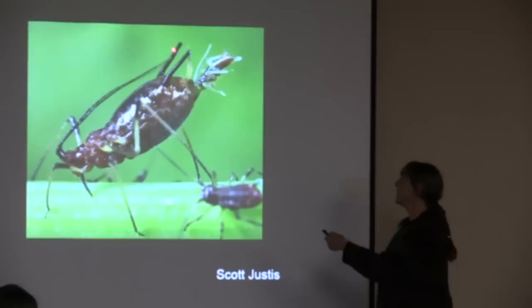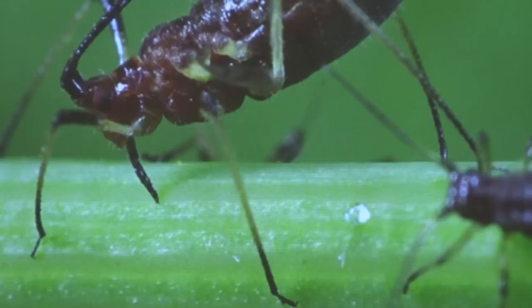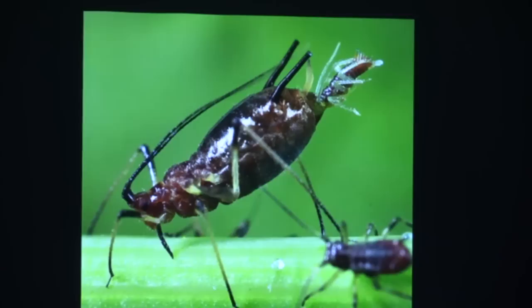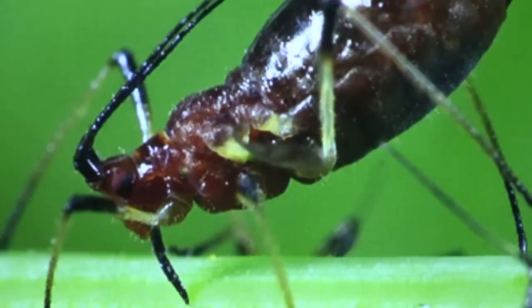Here's how you recognize aphids. They have these two little structures in the back called cornicles — they're sucking insects. Here's the sucking mouth part; they just put it in your plant and suck out the juices. Now, one reason aphids are such a problem is because of their amazing life cycles. This aphid is giving birth to another aphid — born alive. For most of the year, aphids are parthenogenic, meaning the females do not have to mate to produce young. And that baby is already pregnant with the next generation.